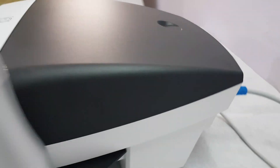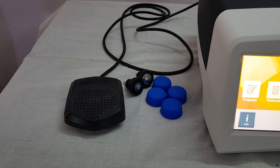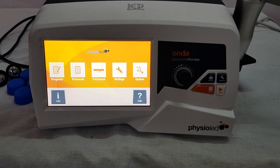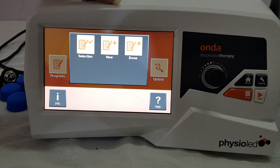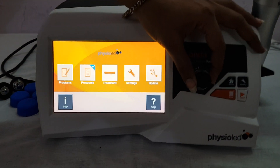These are the different options available. You can select and add the programs as per your need. You can add a new program and erase the previous one. These are the protocols available.